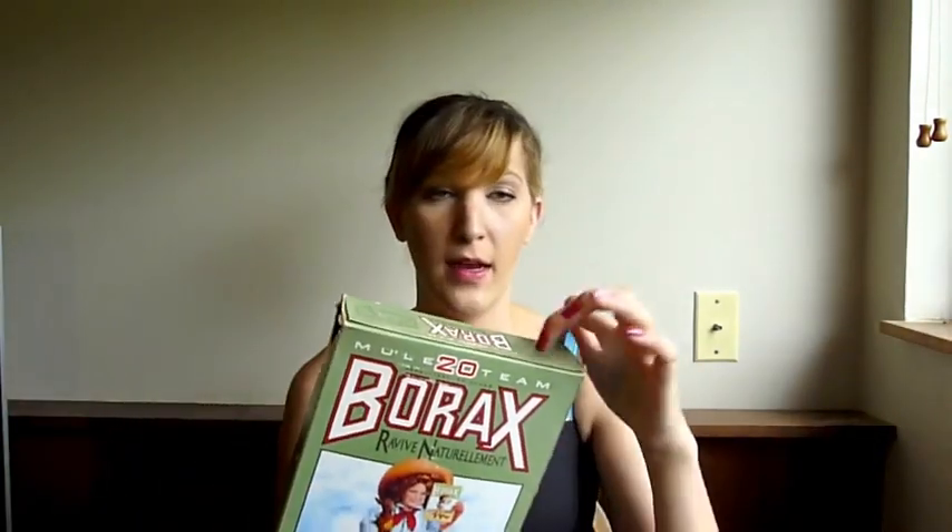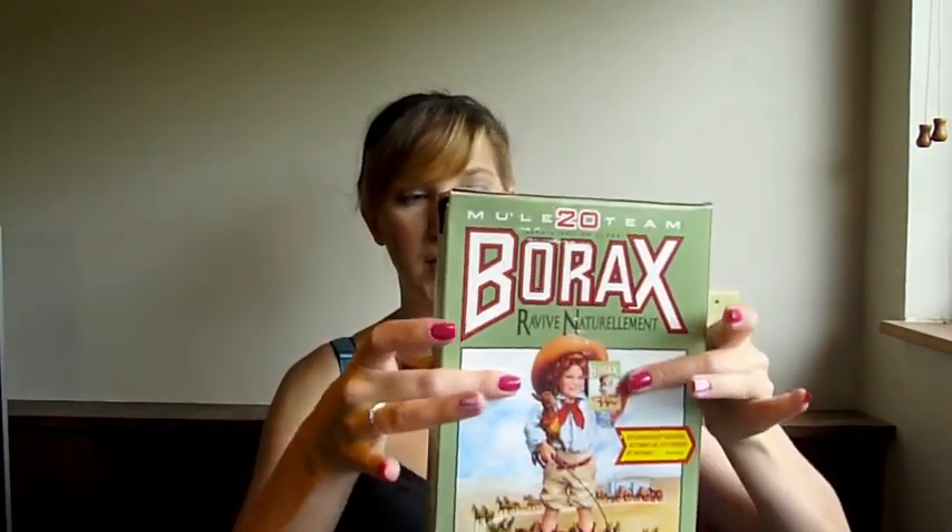We make our own toothpaste, deodorant, laundry soap, and all that kind of stuff. I'll be making videos soon — I do have my video for laundry detergent, so you can check that out on my channel. It's really important to have basically three ingredients: vinegar, baking soda, and borax. Borax comes in a cardboard container and it's super cheap. We've been using these three for an entire year for all of our cleaning supplies, so really good to get those. Stay tuned for some videos on that.